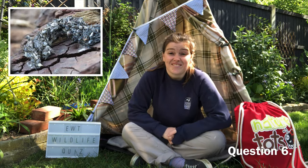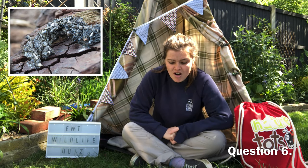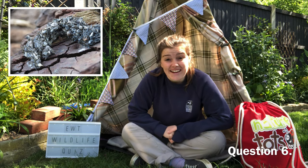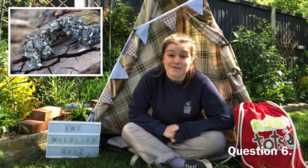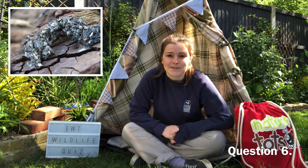Question six: whose poo is this? Also known as a spraint, it is relatively dark and sticky, and if found fresh you might find some fish scales and bones in there. You might find these under bridges or along riverbanks. Some people think this actually smells really sweet, like a sweet hay meadow.